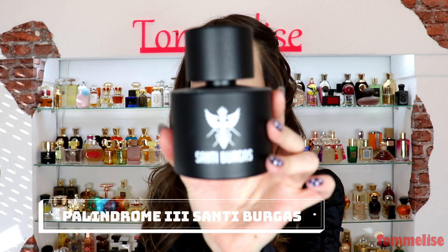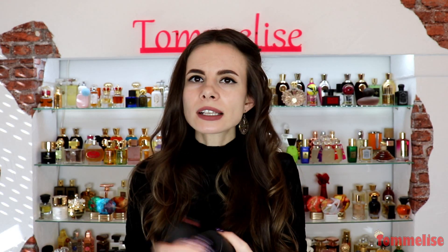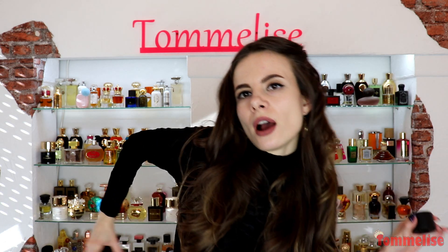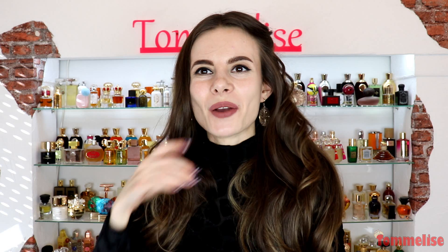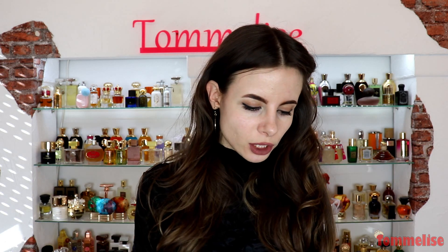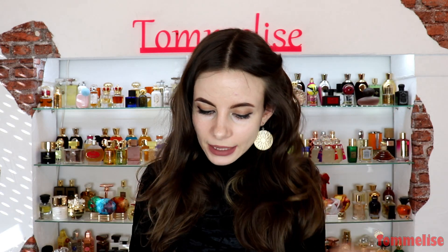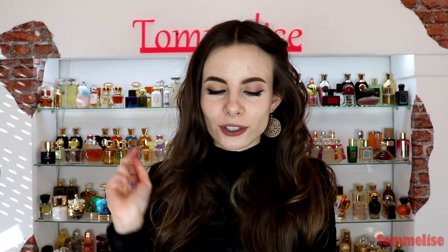I also wanted to mention Sandy Borga's Palindrome 3 — you cannot tell how much is gone because the bottle is really not see-through at all. The fragrance is about osmanthus, which is a leathery, apricotty flower. It's boozy, fruity, dry, powdery, and really pretty — especially for autumn. I love fragrances in this style.